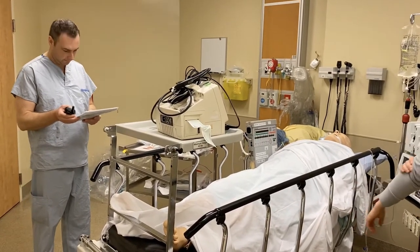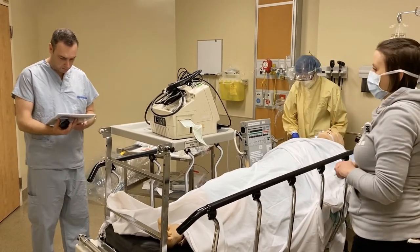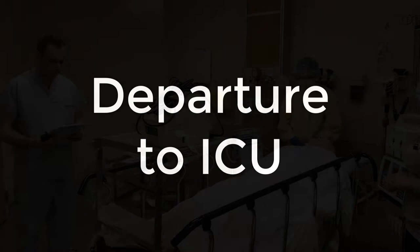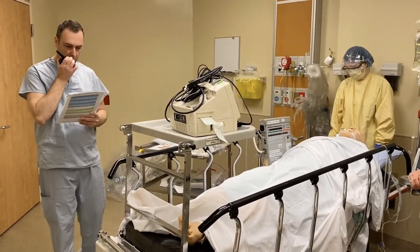Our hemodynamics are good — yes. Sedation is adequate — yes. We have good monitor power and ventilator power — correct. Excellent. Anteroom team, outside team — we're about to prepare departure to the ICU.